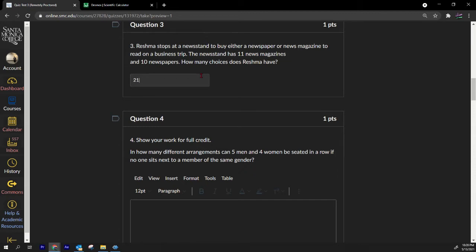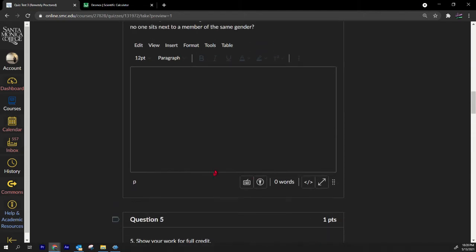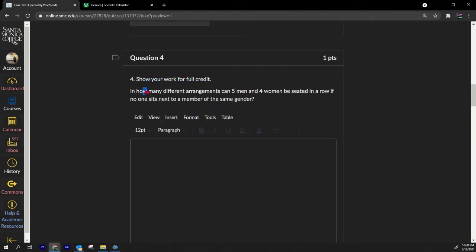Number four is an essay question — show your work for full credit. How many different arrangements can five men and four women be seated in a row if no one sits next to a member of the same gender? We have nine people total, and since there's an extra man, the men need to be on the outsides.